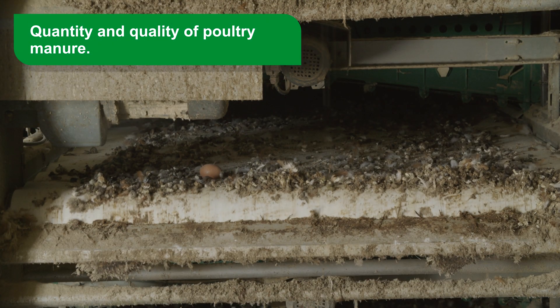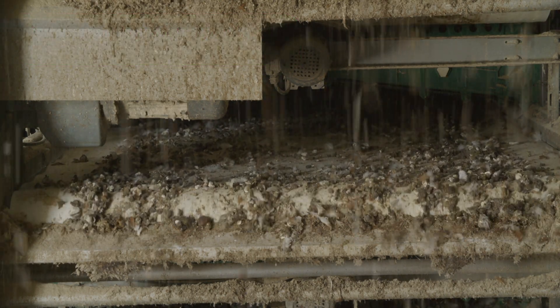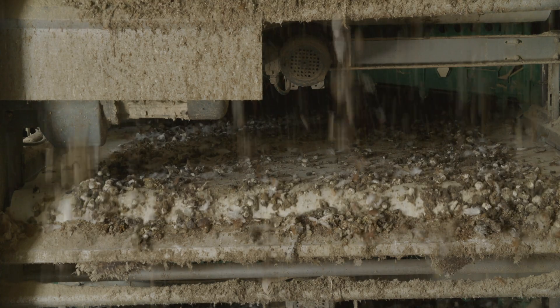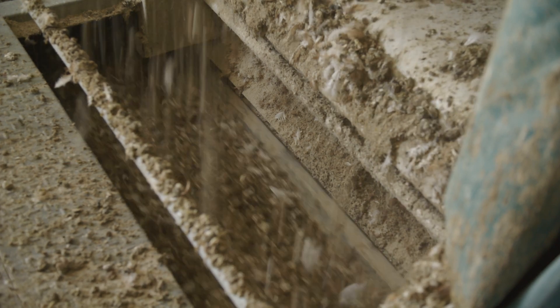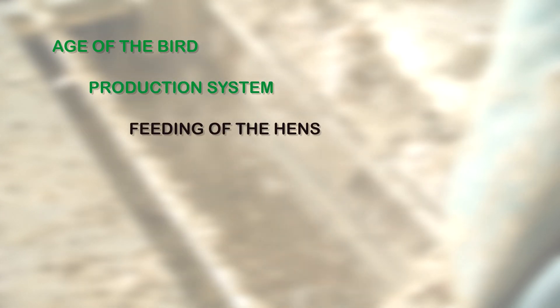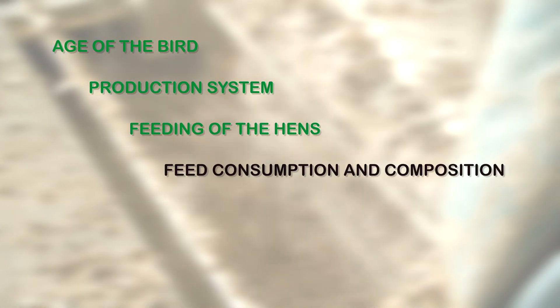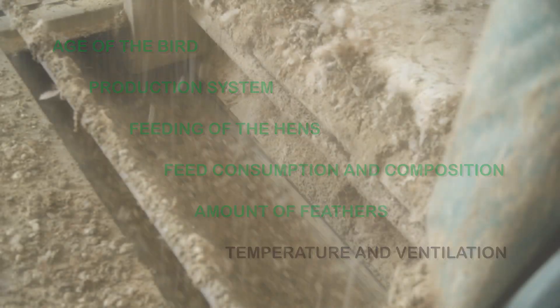Quantity and quality of poultry manure. Knowing the quantity and composition of poultry manure and litter produced with different poultry production practices is essential for efficient and environmentally friendly management. Several factors influence the quantity and quality of the manure, such as the age of the bird, the production and feeding system of the hens, feed consumption and composition, the amount of feathers, and environmental factors such as temperature and ventilation.